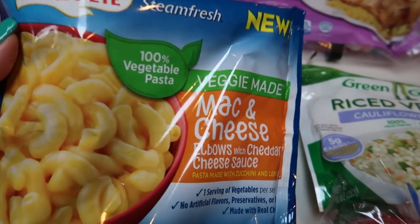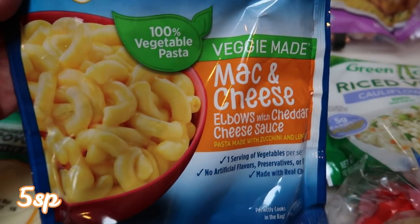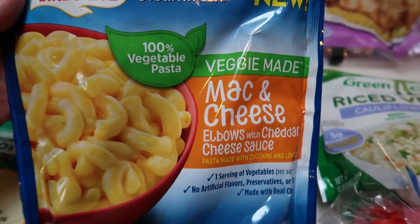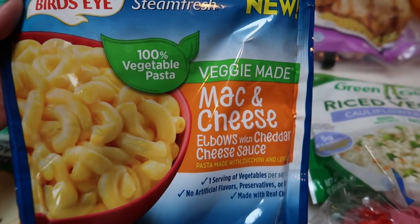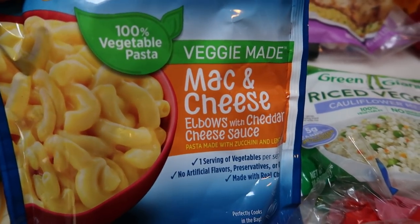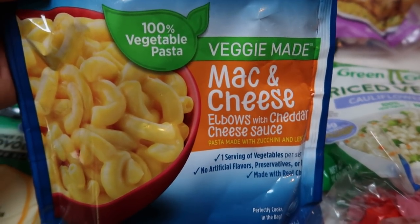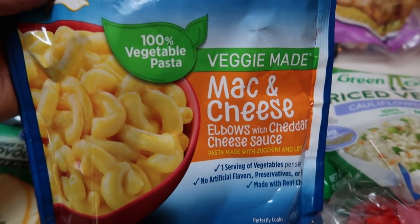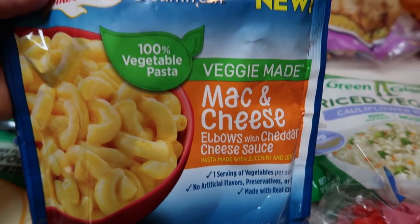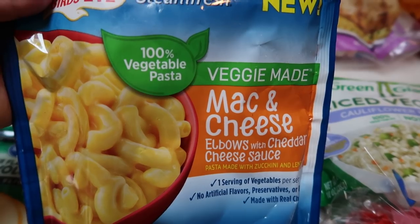I grabbed another pack of Bird's Eye Veggie Made mac and cheese — this has been a lifesaver. When I am out late showing houses or at Jazzercise and I don't get home till like 5:30 or quarter to six, this has been a lifesaver. I throw this in the microwave, eat one serving of it with some zero-point chicken, and it's truly been a lifesaver. So I got another bag to throw into my freezer.